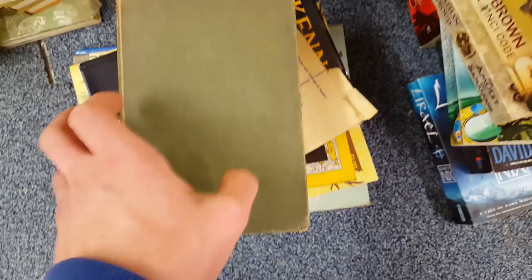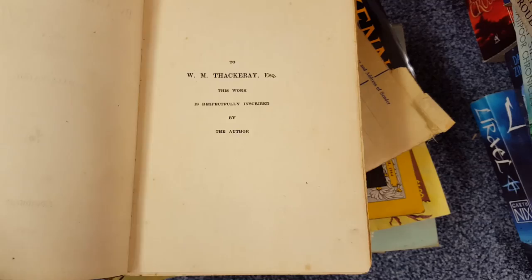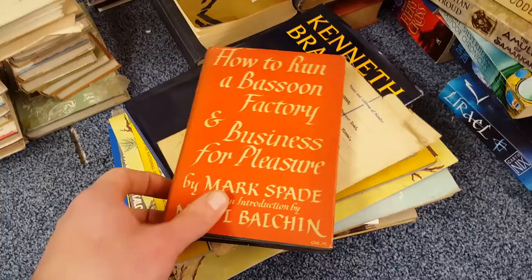Jane Eyre, Volume One, by Charlotte Brontë — I think this is a second edition. Again, not sure if it's worth much. A lot of them aren't — I thought some might be, but I think it's really only first editions that are worth anything. Still, just interesting to have.